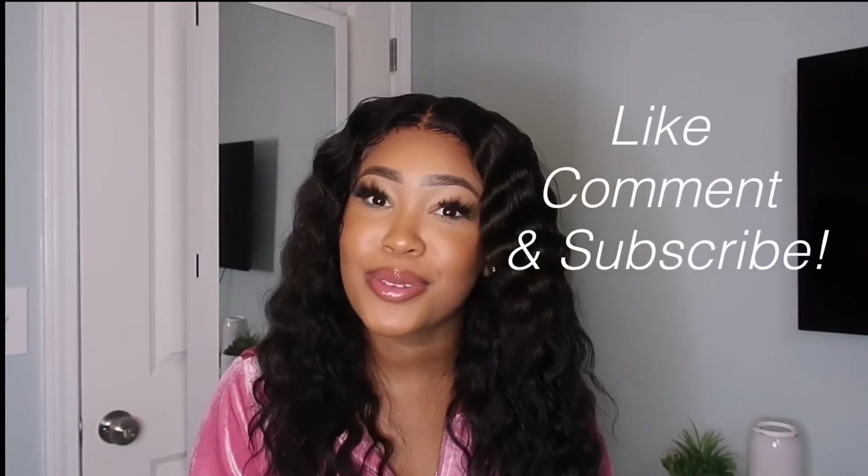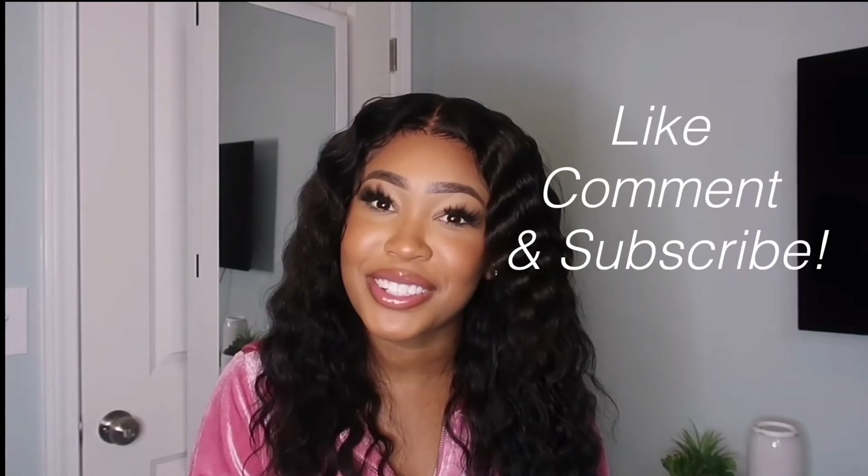If you guys want to check any of that out, please be sure to look in the description. That's pretty much all I have for you guys today. I hope you guys enjoyed this video — if you did, please leave a thumbs up and a comment below telling me how you felt. It's your girl Destiny Lanae and I hope this video brightens your day. Don't forget to like, comment, and subscribe, and press that bell so you can get notified every single time I drop a new video. Bye guys!